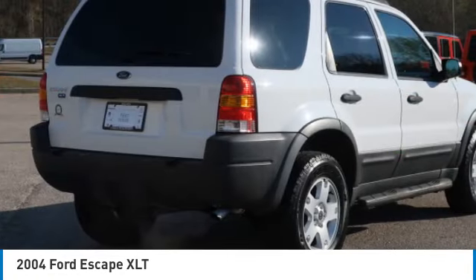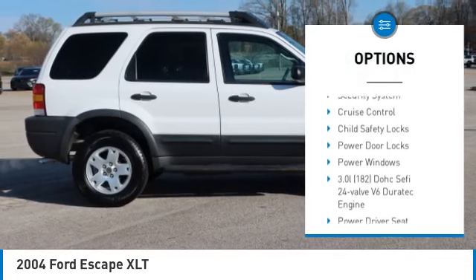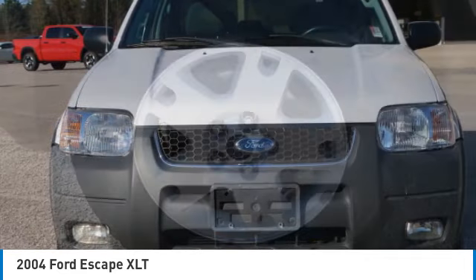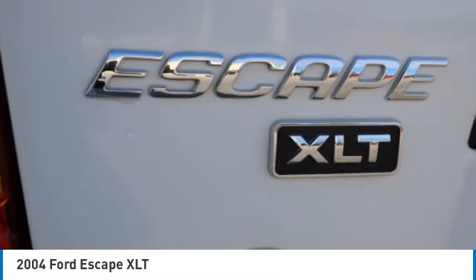Here are some of this vehicle's great options: aluminum wheels, remote keyless entry, fog lights, FWD, mirror memory, security system, cruise control, child safety locks, power door locks, power windows.